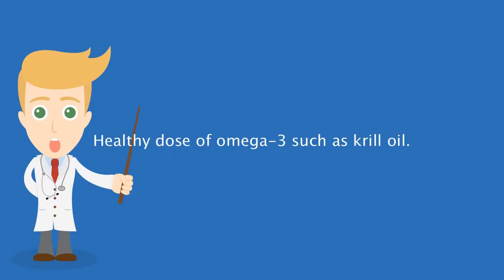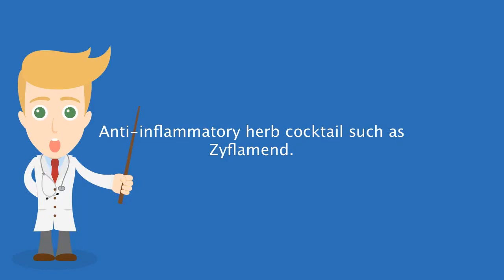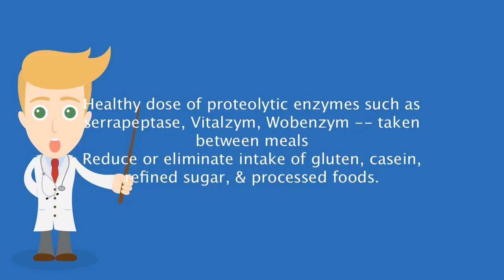Take a healthy dose of omega-3 such as krill oil, anti-inflammatory herb cocktails such as Zyflamend, and a healthy dose of proteolytic enzymes such as serrapeptase, Vitalzym, or Wobenzym — taken between meals. Also reduce or eliminate intake of gluten, casein, refined sugar, and processed foods.